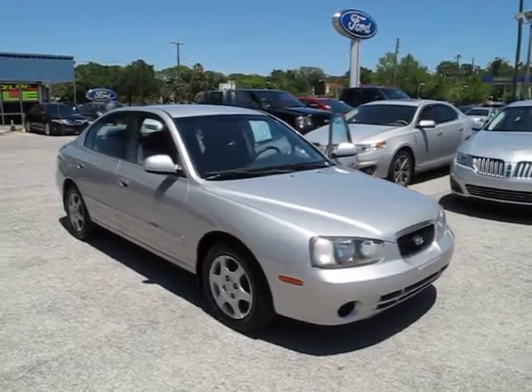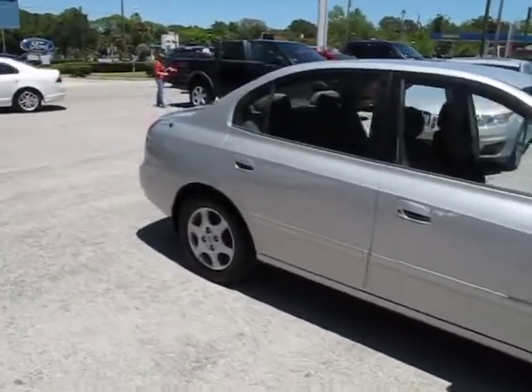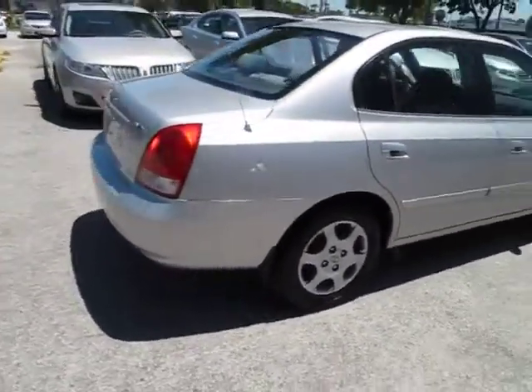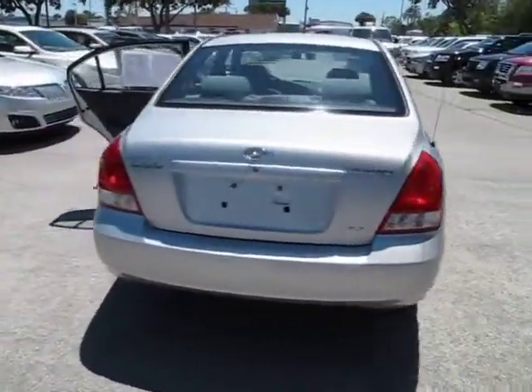The 2002 Elantra. The Elantra boasts the most interior room in its class and gets an exceptional 35 miles per gallon. With its luxurious standard features, the Elantra is an easy choice and is priced below $10,000.